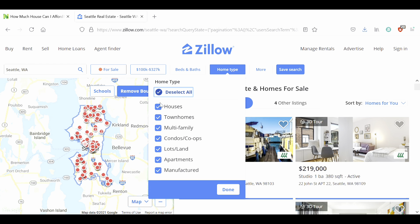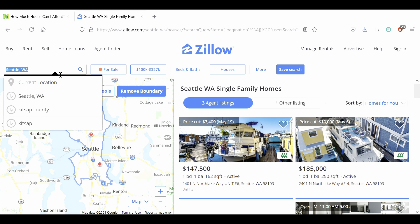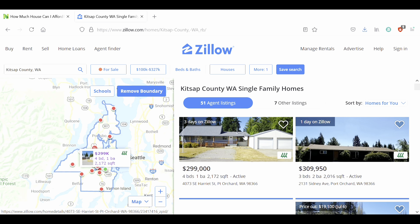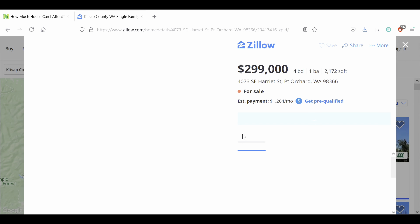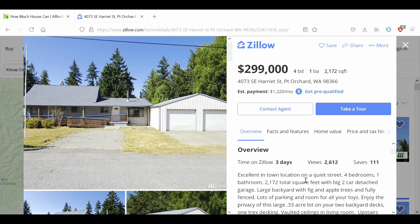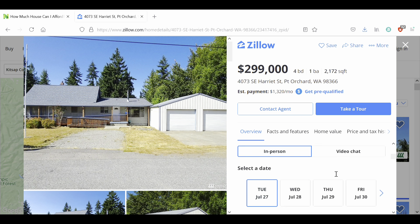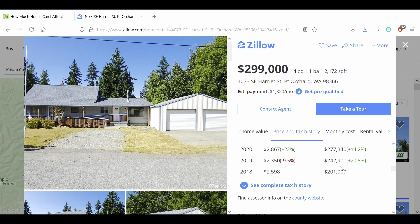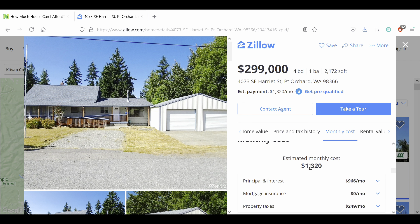In this case, what we're going to have to do is look at Kitsap. Oh — there's a house right there. It fits our budget, seemingly. Let's explore it a little bit. Let's scroll down and we're going to get into the PITI payments calculator that Zillow offers, and it's right here under 'monthly cost.'